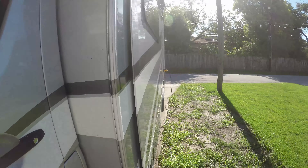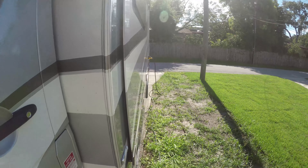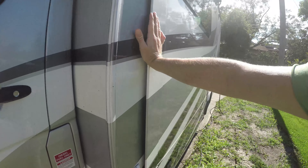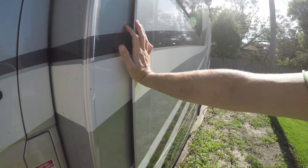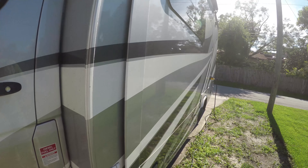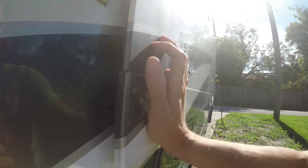Coming to the slide out — once we get inside I'll talk more about it being off. As you can see, it doesn't close properly; this is the best I can get it to push up against the RV by pushing it in manually. There's a gap underneath, and when the slide out is in, bugs and even mice can get in — we'll talk about that once we're inside.